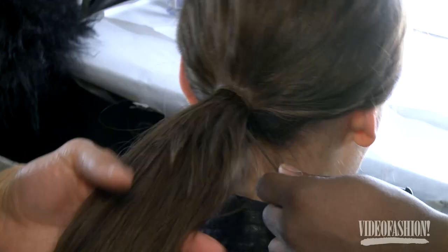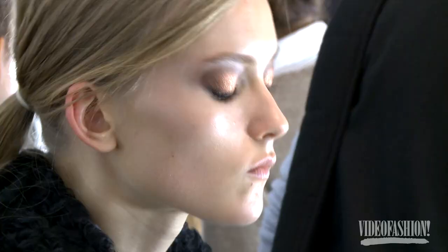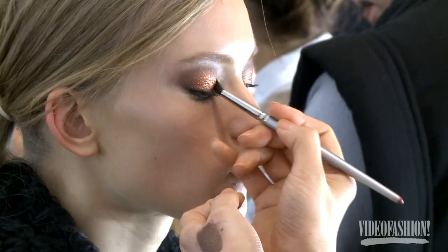The ponytail still has this lush, smooth feel about it. It's quite low in the nape of the neck but high enough that it doesn't interfere with the collars. From the front they look a little bit tomboyish but from the back it's just got this very healthy ponytail and there's still a chicness to it.